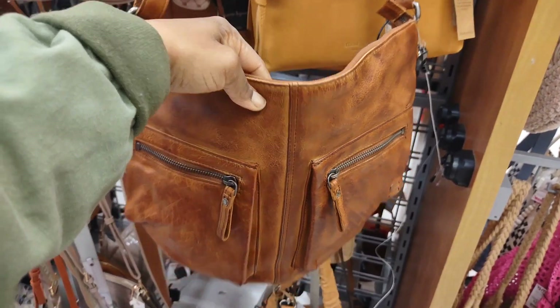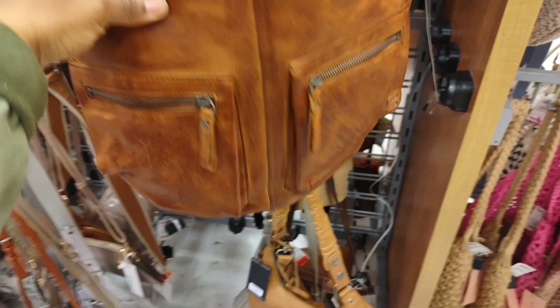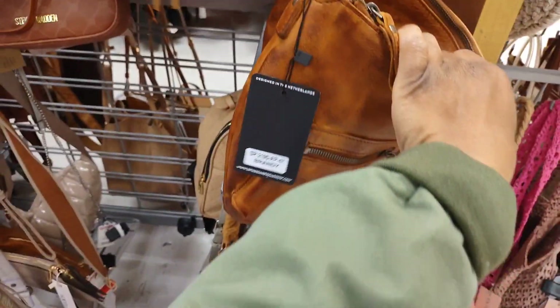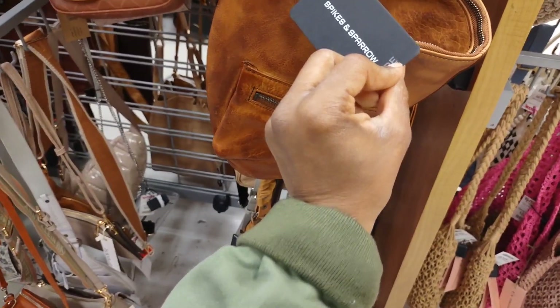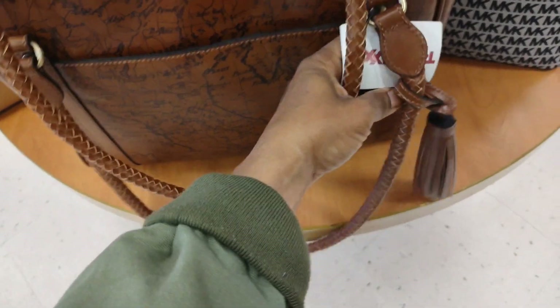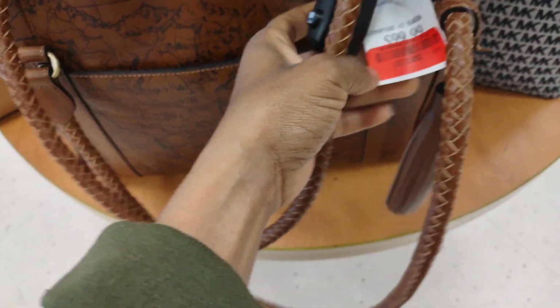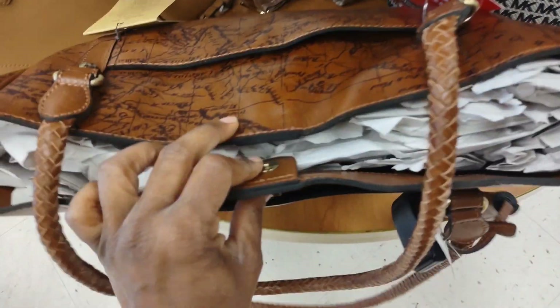This bag is nice, I like this one and it is $60. Spikes and Sparrow — this is cute. Normal price is $100, this is $80. I like it.